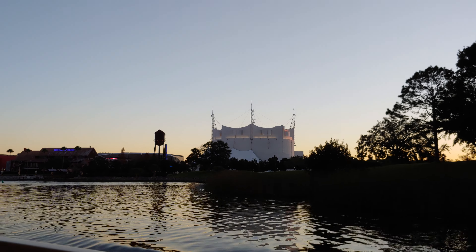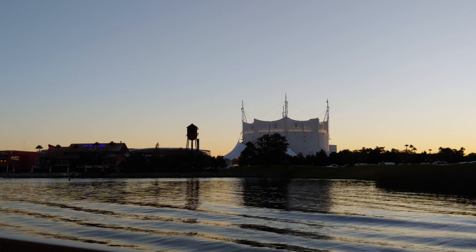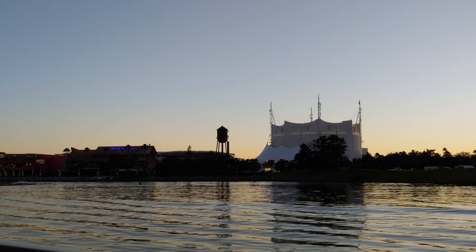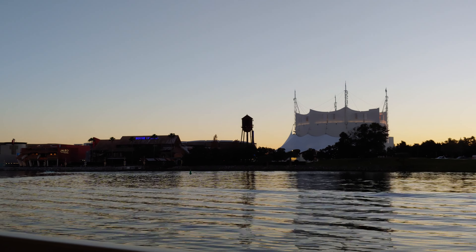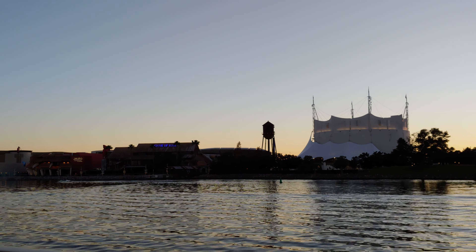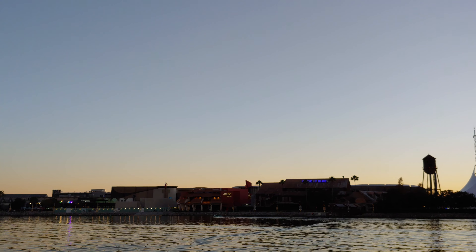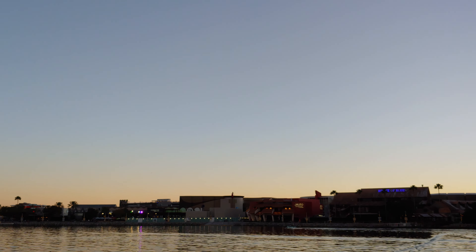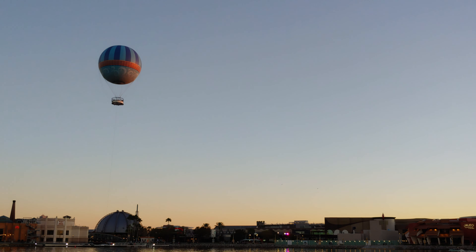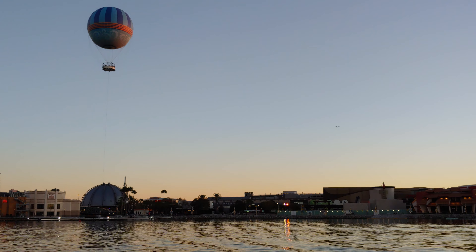Hey friends, here we are on Lake Bonavista at Disney Springs. Saratoga Springs Resort. Off to the starboard side of the boat, we see — that's not Queen Elsa's Castle. That's not Space Mountain either. That's Cirque du Soleil. Cirque du Soleil has a great show going on right now, fun for the whole family.